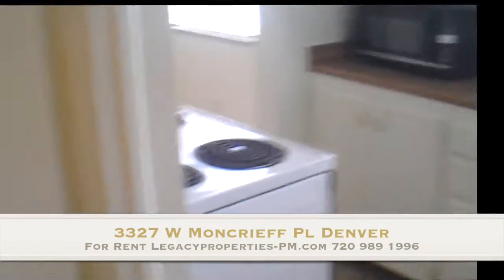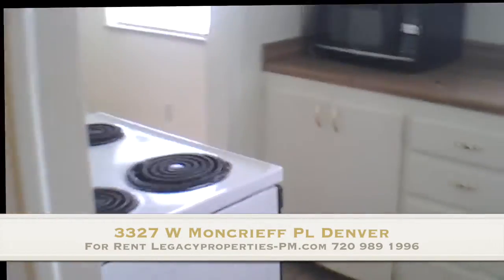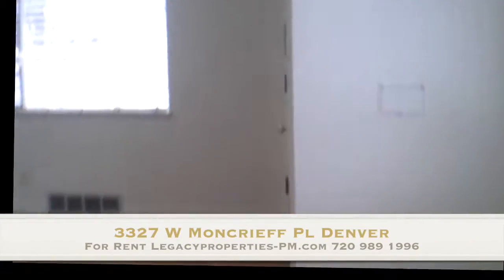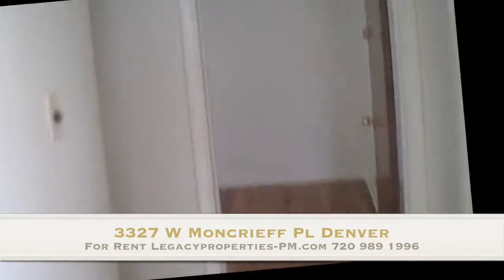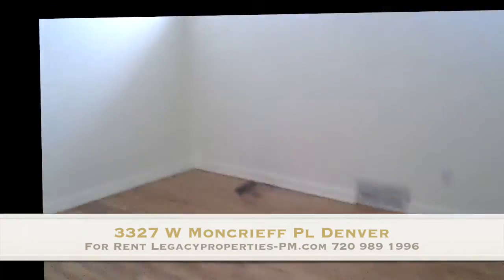If you'd like to find out more about this wonderful property, please contact us at 720-989-1996 or visit us on our website at www.legacyproperties-pm.com. Thank you for joining us today and have a great day.